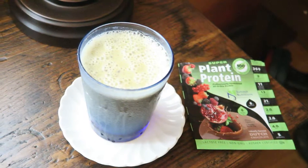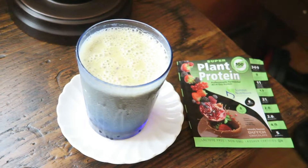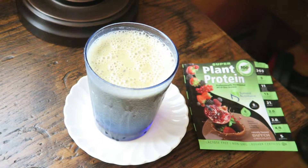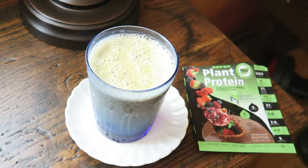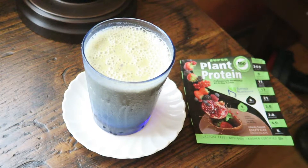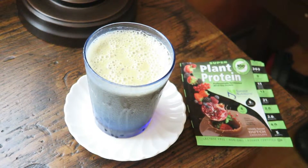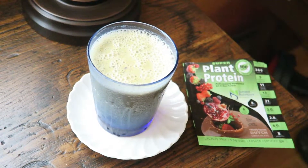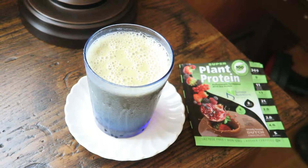It's lactose free, so if you do have problems like me digesting milk, you don't have to worry about milk being in your smoothie. It's gluten free, so those who have celiac disease or gluten allergies don't have to worry about those things. It's also non-GMO, so no harsh chemicals.